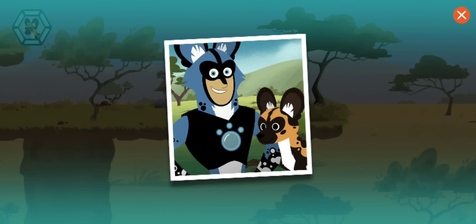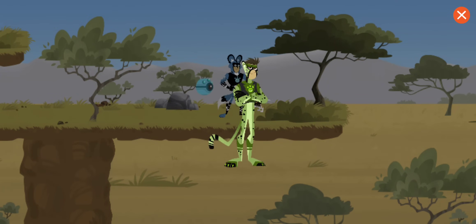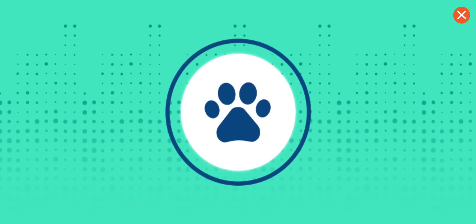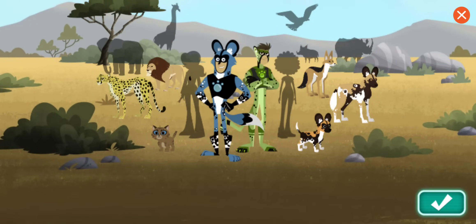Great job! You rescued the lost puppy! You've earned a Chris sticker! Keep on creature adventuring!